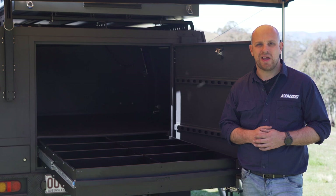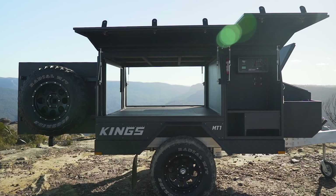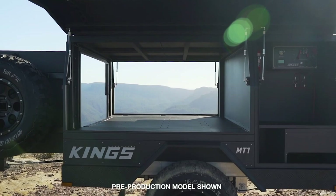Around here at the back of the trailer, you've got this enormous main storage compartment that's customisable with genuine accessories. Back here, there's a massive 2,260 litres plus of storage space.